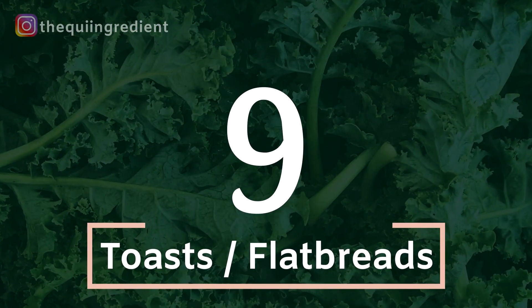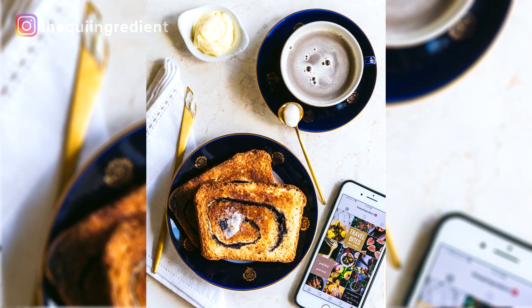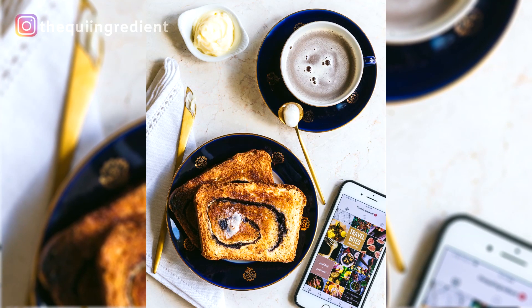Number nine: toasts and flatbreads. I love a good avocado toast. You can really decorate and go all out with flatbreads — the sky's the limit, so have fun.